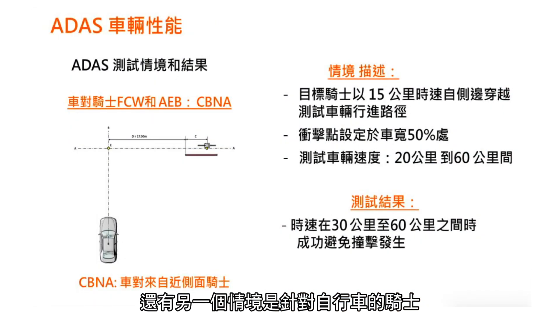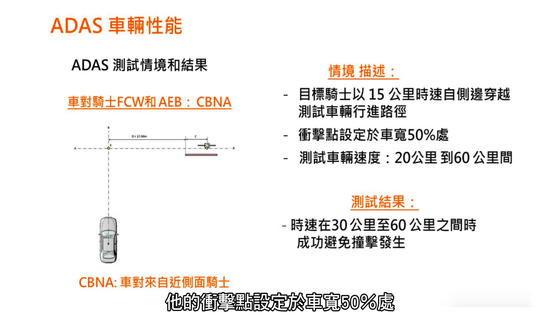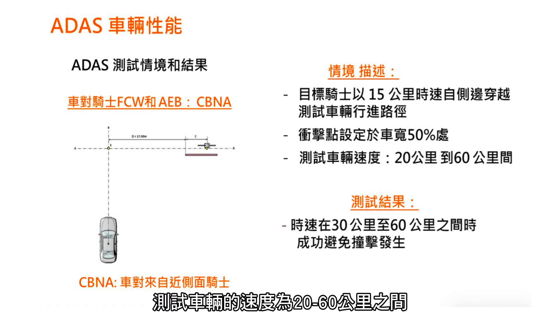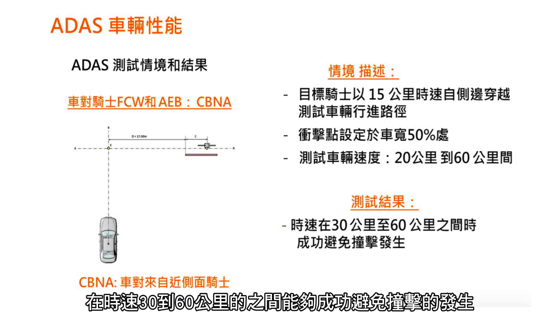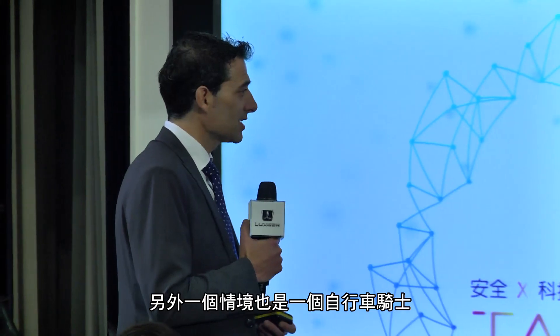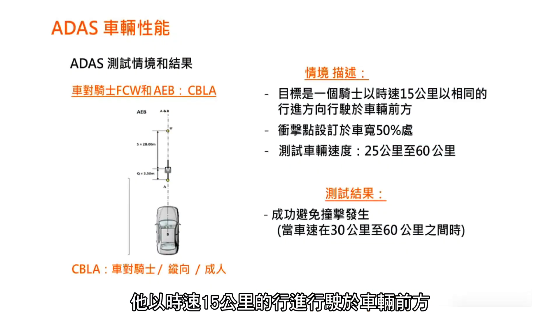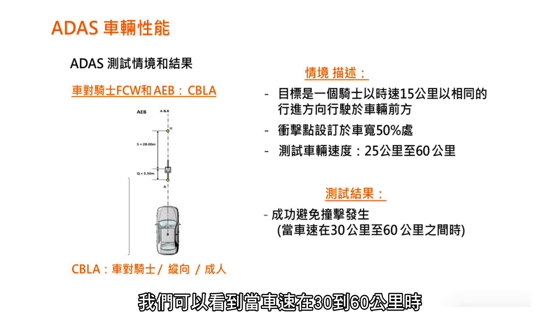Moving from pedestrians to bicycles: the target is a bicycle running at 15 kph, with the synchronization point in the middle of the car, at subject speeds from 20 to 60 kph. All impacts from 30 to 60 kph were avoided. A second bicycle scenario has the bicycle traveling at 15 kph in the same direction as the subject car, with impact speeds between 25 and 60 kph — similarly, impacts were avoided from 30 to 60 kph.